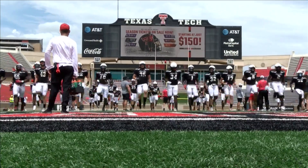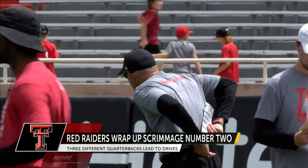The Red Raiders continuing their preseason work with a little game-type feel. If you didn't know the weather, just look at my face. Wear your sunscreen.